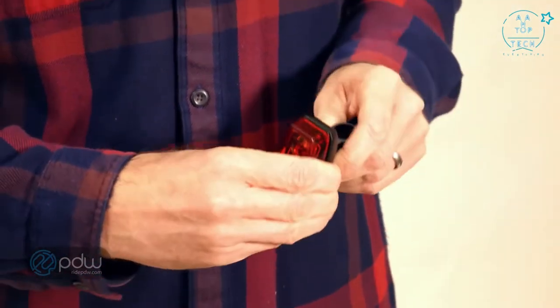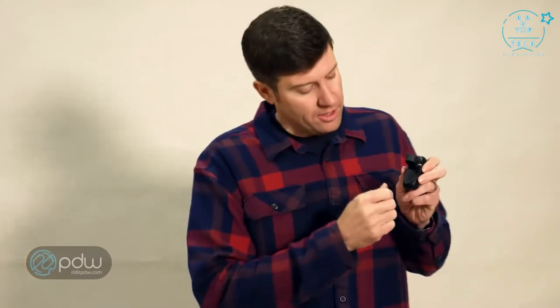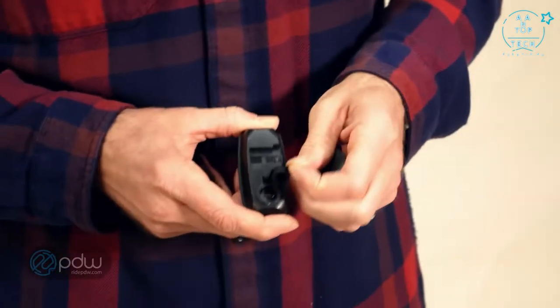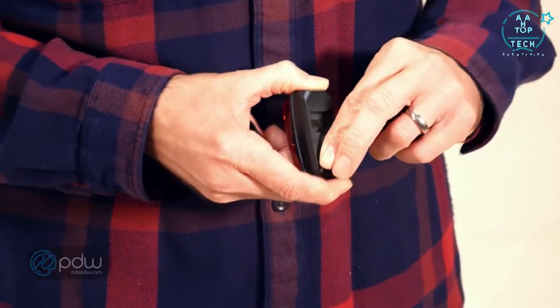Same thing, just clicks right in. Super simple. The USB charging port is located on the back — it's got a great weatherproof seal for easy charging. And that's about it.